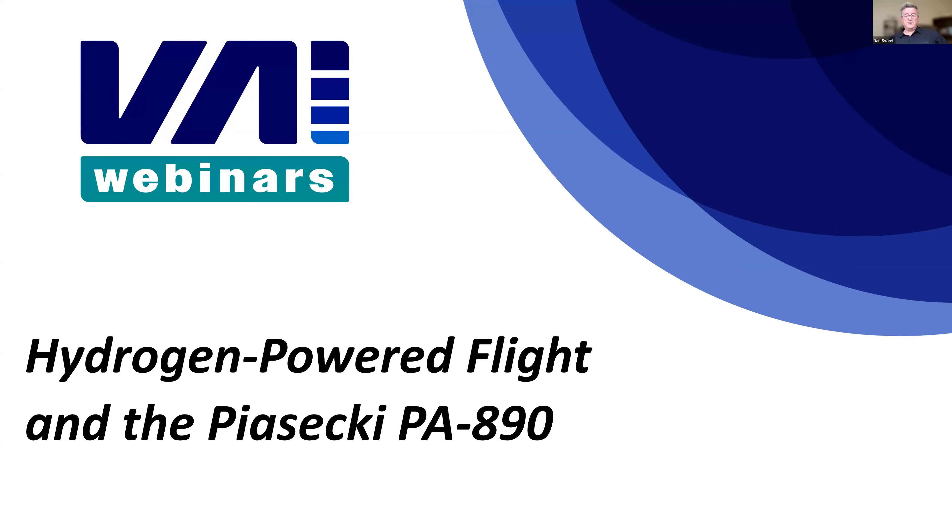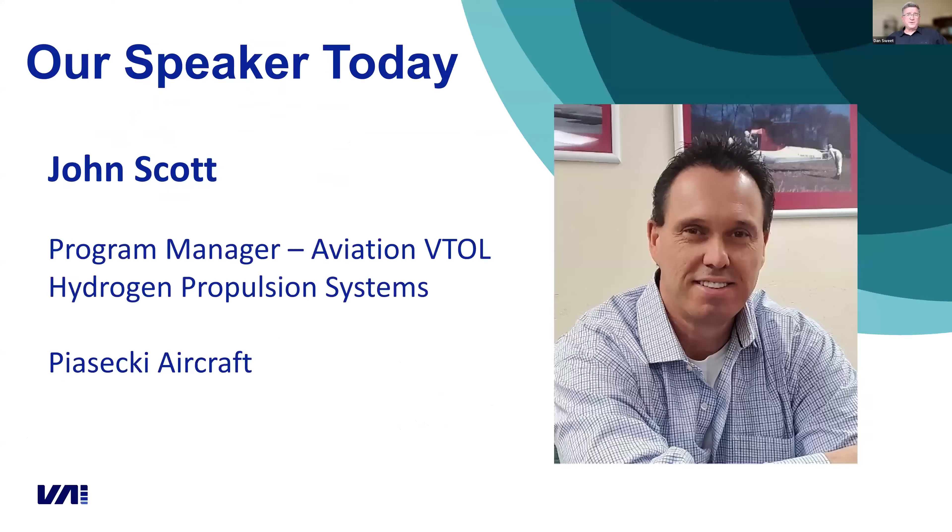The PA-890E VTOL aircraft is an all-electric powered slow-rotor winged compound helicopter, and it's going to be powered by a high-temperature proton exchange membrane fuel system powered by Zero Avia. With this topic, I'm hoping we're going to get to address some of those highly technical terms, and we are going to have an expert on the subject.